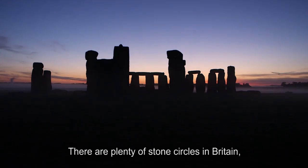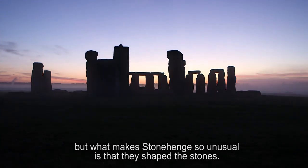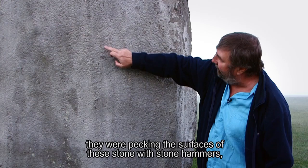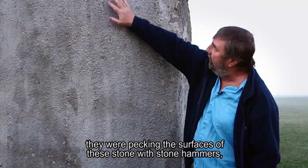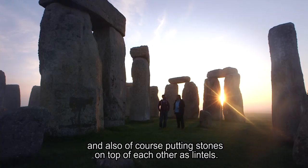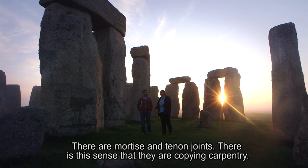There are plenty of stone circles in Britain, but what makes Stonehenge so unusual is that they shaped the stones. Our laser scanning has shown the extent to which they were pecking the surfaces of these stones with stone hammers. And also putting stones on top of each other as lintels — there are mortise and tenon joints. There's this sense that they're copying carpentry.